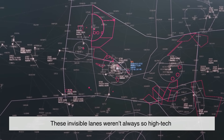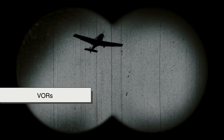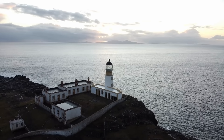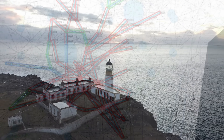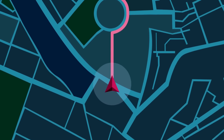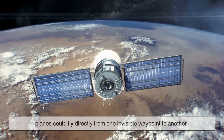Believe it or not, these invisible lanes weren't always so high-tech. In the early days of aviation, pilots navigated using ground-based beacons called VORs. Airways were built from beacon to beacon, almost like connecting lighthouses on land. It worked, but it meant routes were zigzagged and not always efficient. Then GPS arrived and everything changed.